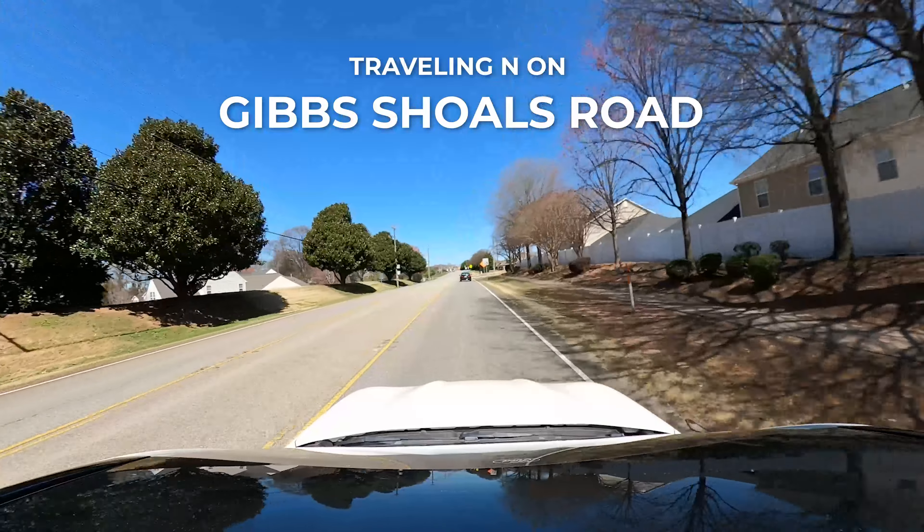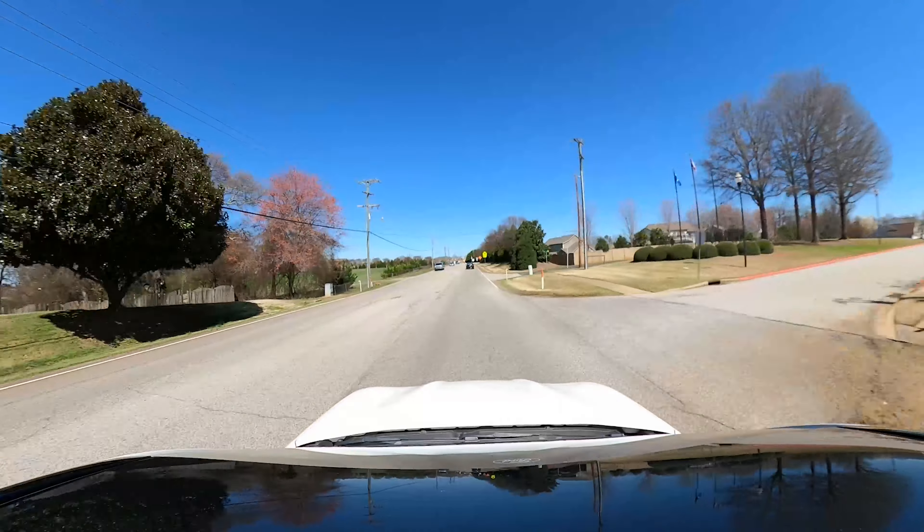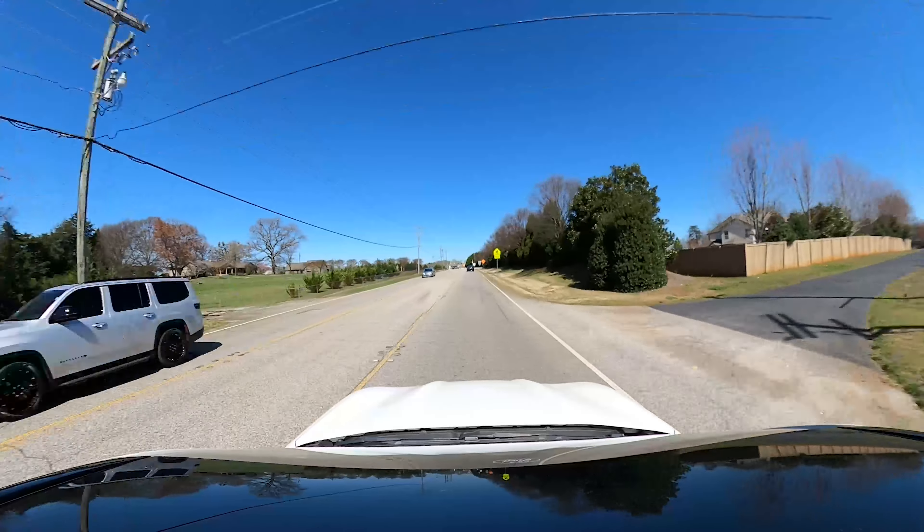These yard sizes are probably maybe a quarter of an acre or smaller, so you're not getting a big yard here.